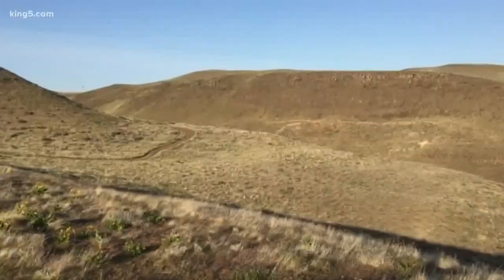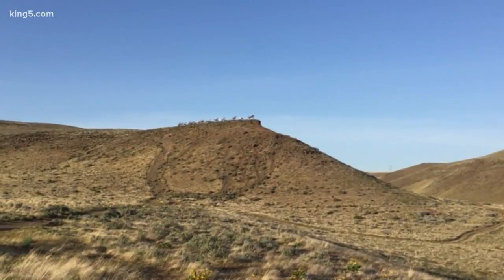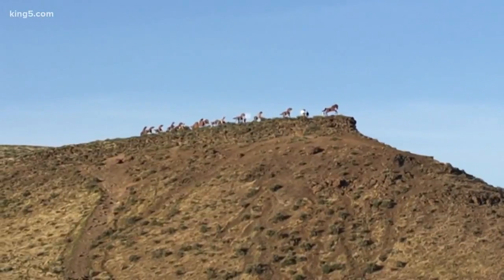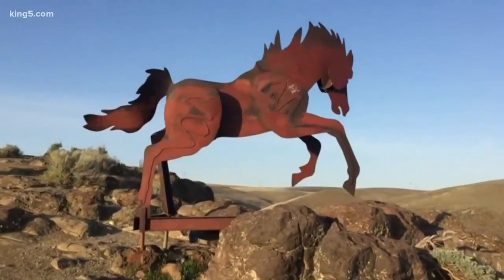There's not much out here, but high above I-90 sits an art piece called Grandfather Cuts Loose the Ponies, better known as the Wild Horses Monument. Though visible from the interstate, you get a much better experience up close.